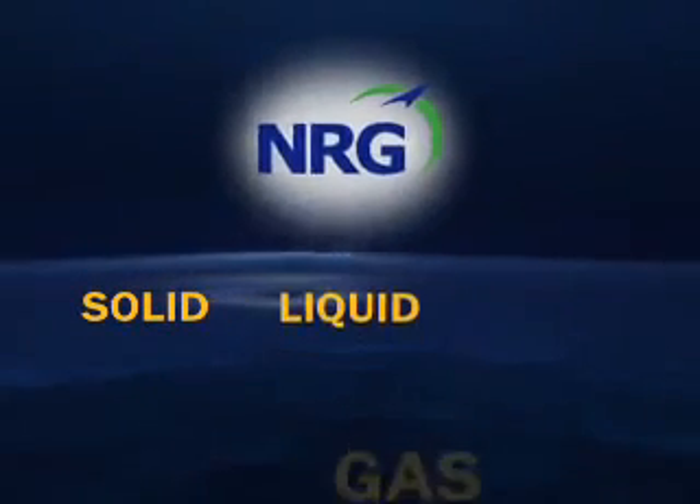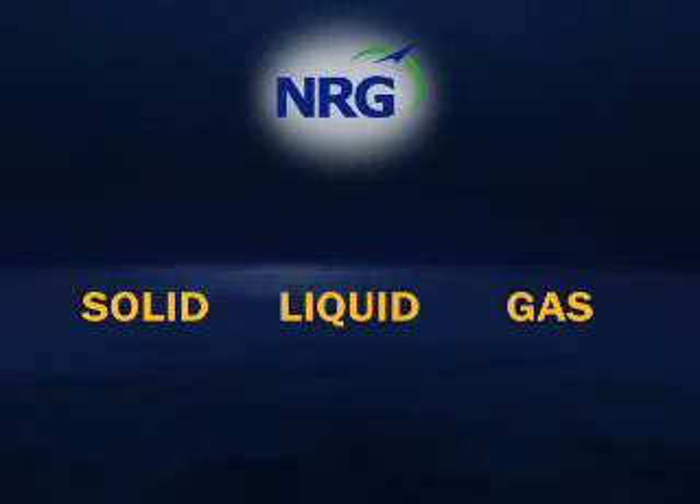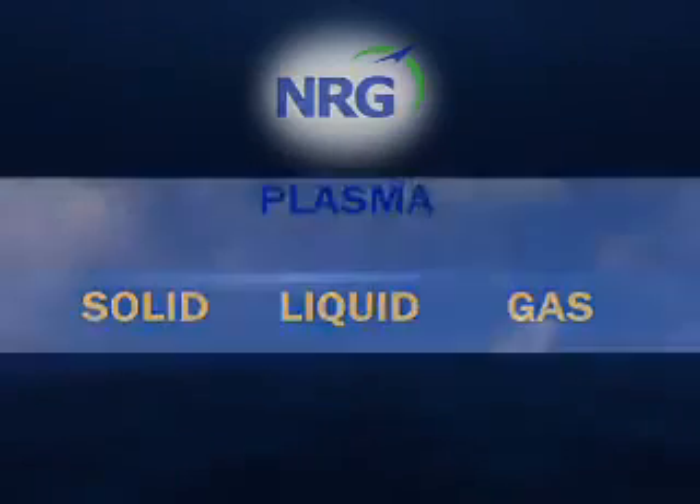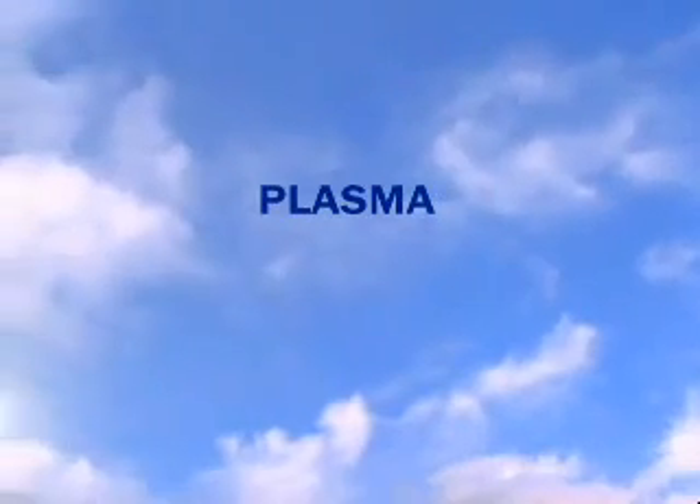Beyond solid, liquid, and gas lies a fourth state of matter: plasma. Look skyward and you'll see the most vivid example of plasma in action — the Sun.